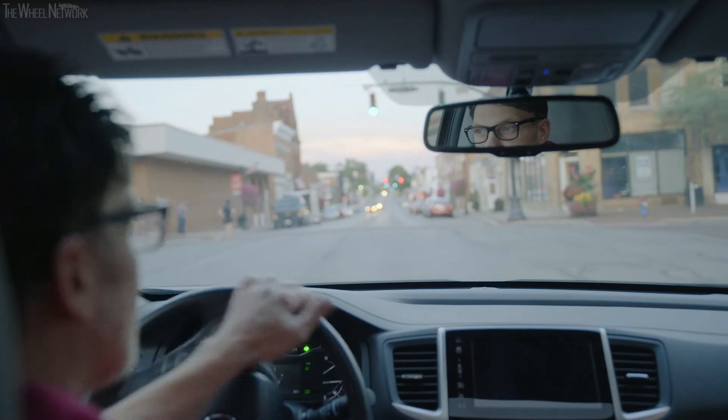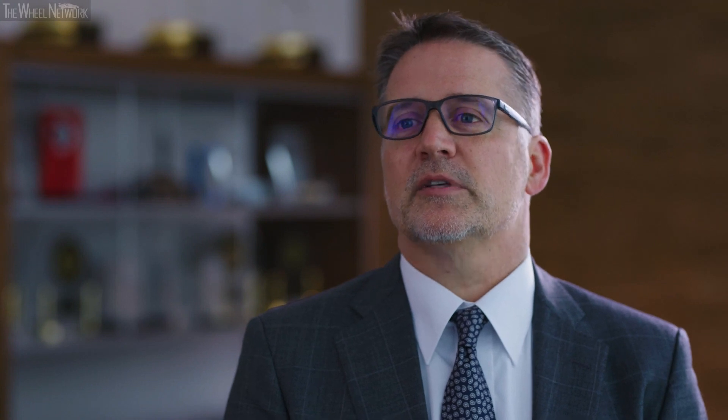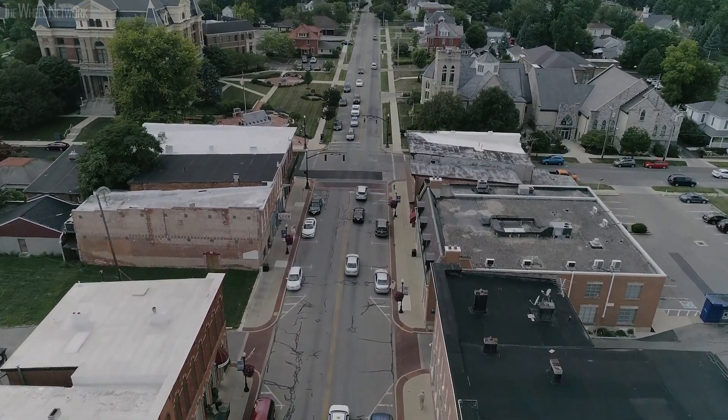Intersections are critical, and the smart intersection at Marysville gives us a chance to really evaluate how to reduce collisions. These account for 20% of the fatalities that occur every year in America.